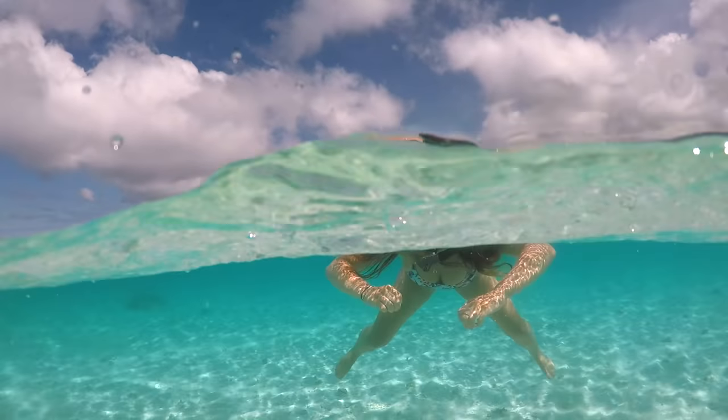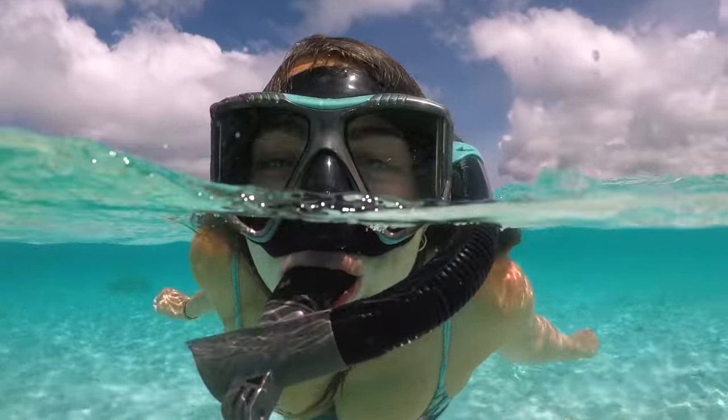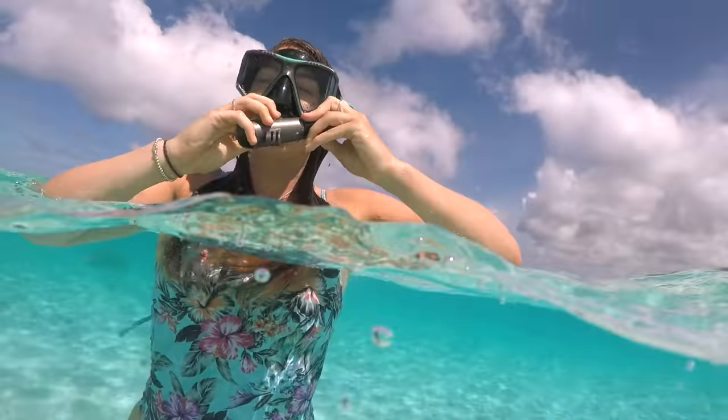If you like swimming, pack a mask and snorkel — this was one of the best things I had in my backpack in the Philippines. Mine are from a brand called Aqualung, which I got in Australia, but you can buy a mask and snorkel in the Philippines. There is just so much water and ocean everywhere around you, and it's really nice to be able to see and breathe underwater. Even when you're at spots where you can't necessarily rent a mask and snorkel, it's just really nice to have your own.